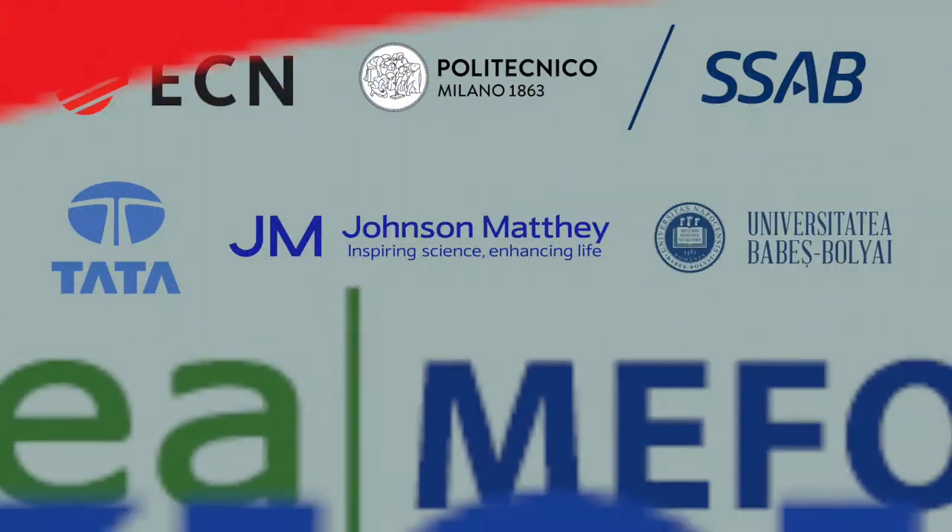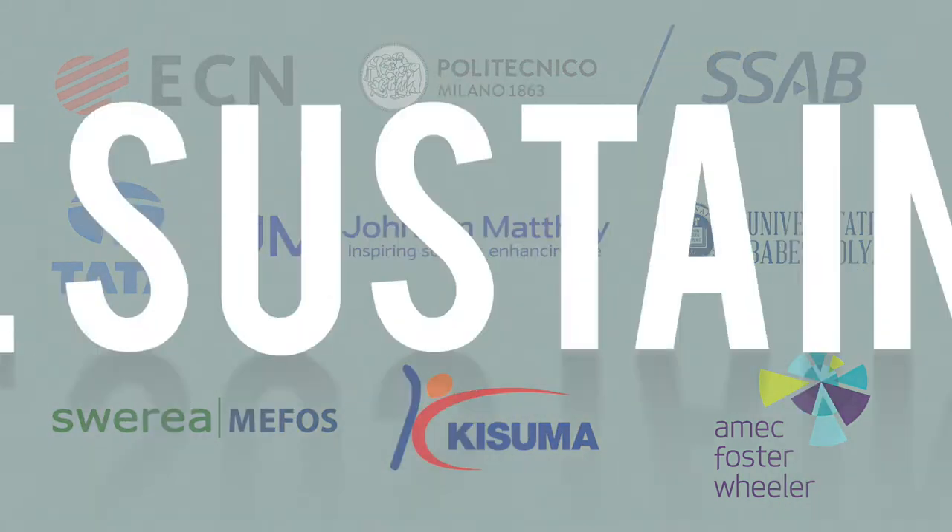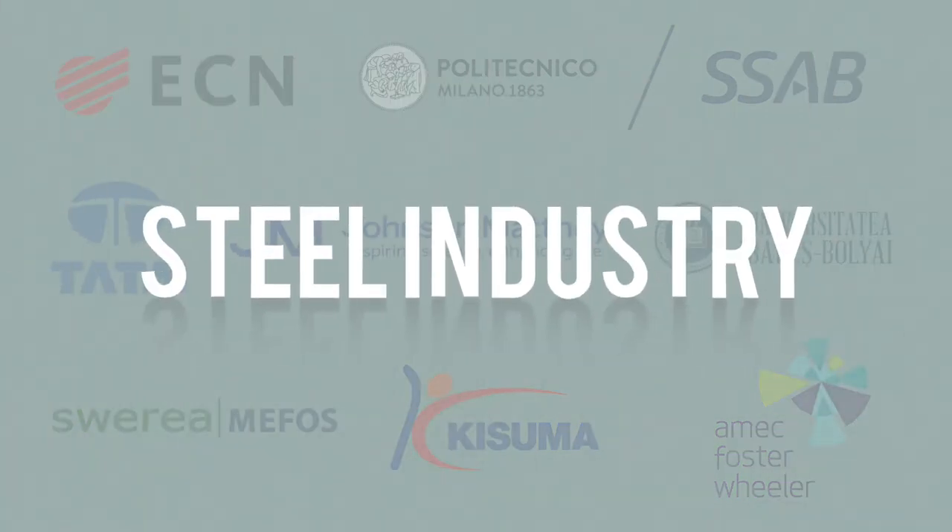We built a consortium with stakeholders covering the entire value chain of material suppliers, technology providers, engineering partners and end users. We are working on a solution for a cleaner, more sustainable steel industry.